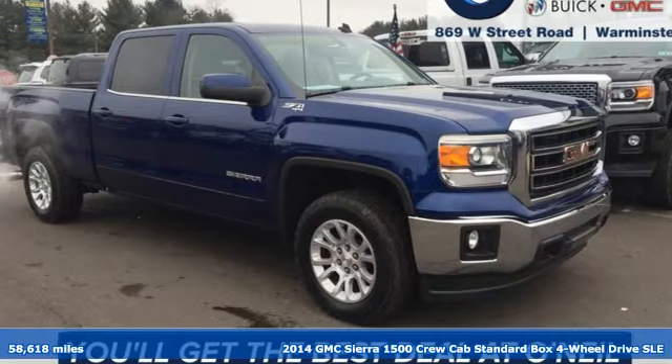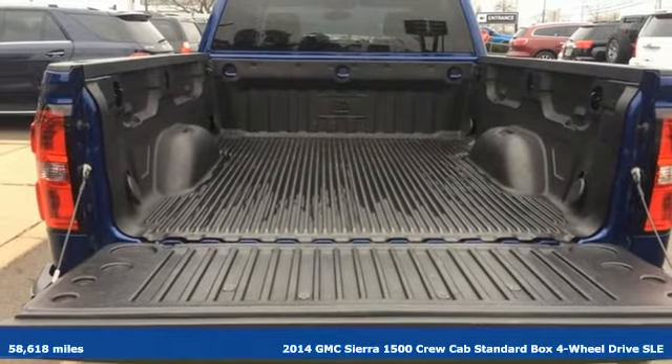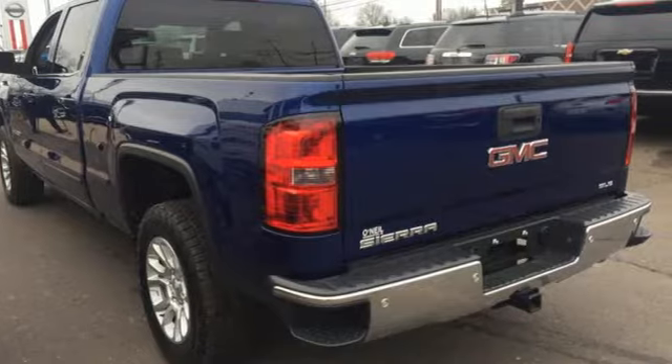Here's a 2014 GMC Sierra 1500. Smart capabilities, strong performance, GMC. It comes with the features you need, and better yet, want.